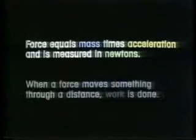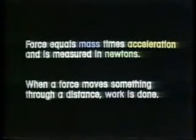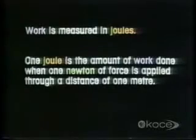The story so far. Stationary things don't want to move — it takes a force to move them. Force equals mass times acceleration and is measured in newtons. When a force moves something through a distance, work is done. Work is measured in joules. One joule is the amount of work done when one newton of force is applied through a distance of one meter.